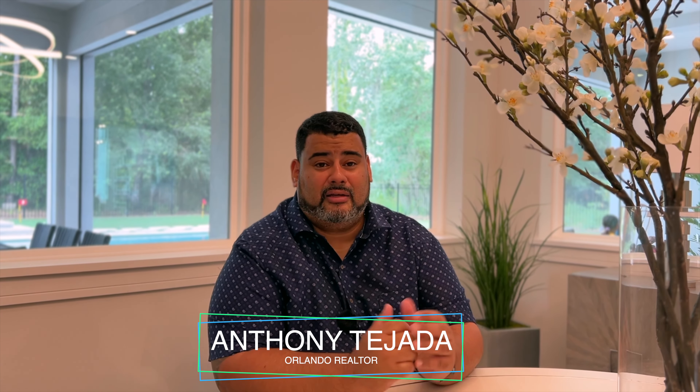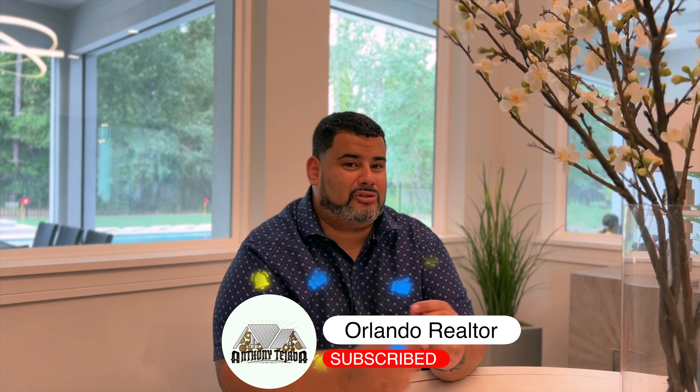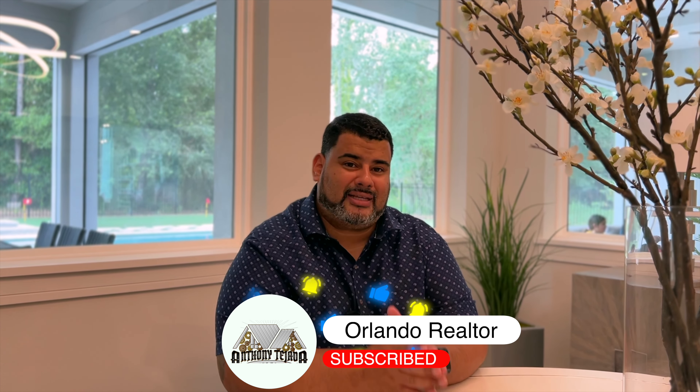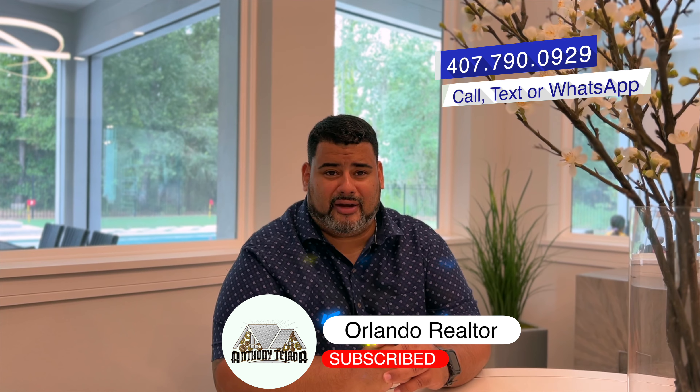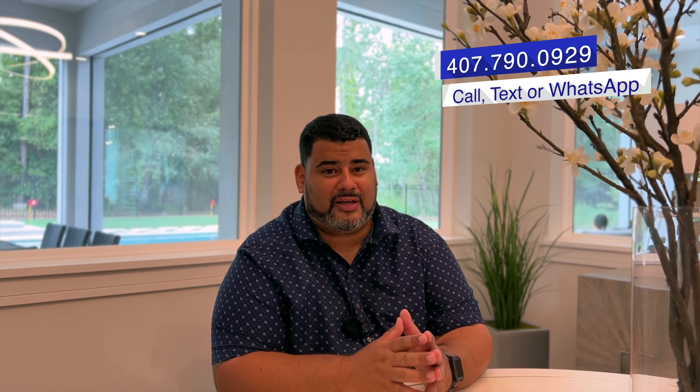Hey guys, is this the home for you? Were you looking for a luxury home like this? My name is Anthony Tajara, your Orlando realtor. Please hit the subscribe and alert buttons down below — it truly does help our channel. I'd love to have a conversation with you if you're moving in or out of the central Florida area. Give me a call: 407-790-0929. Until the next video — see you then.